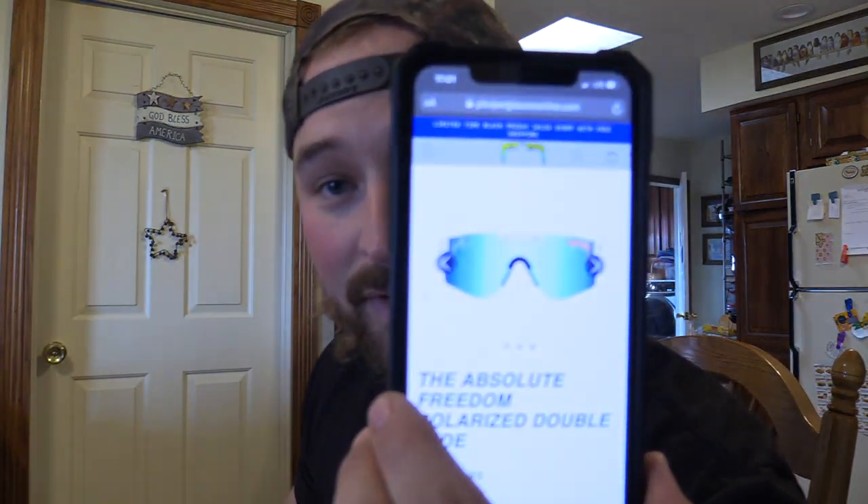If you're buying from anything other than pitvipersunglasses.com, they're fakes. There are a lot of these knockoff Pit Vipers on the market, especially on eBay. So I decided to buy these for $50 and compare them side by side with the real Pit Viper Absolute Freedoms. This should be your first indicator that these are fake.